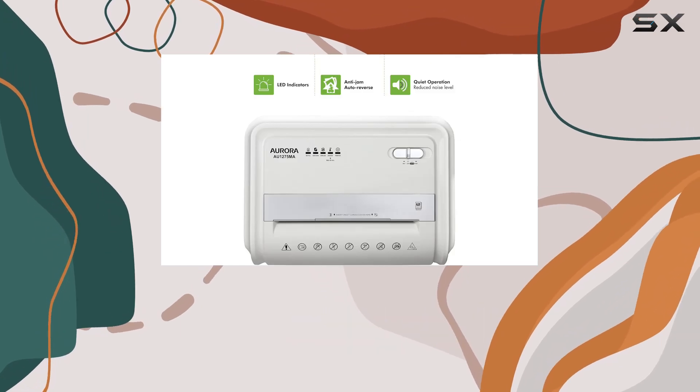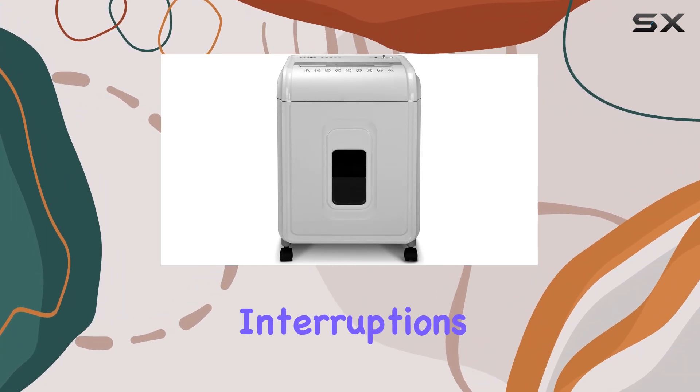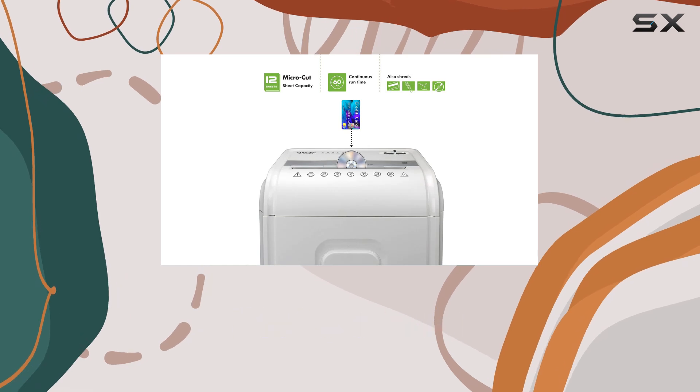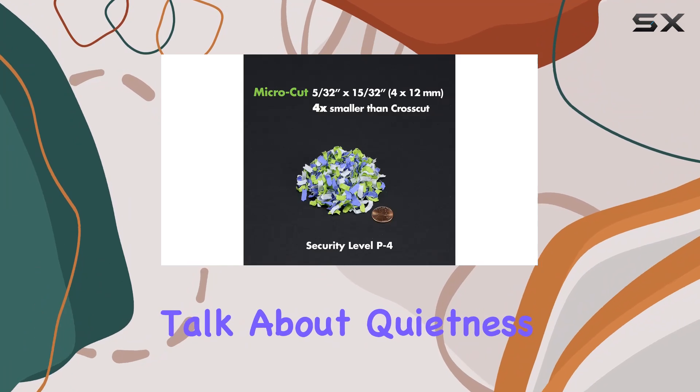What sets the Aurora AU1275MA apart is its non-stop 60-minute continuous run time — no more waiting for cooldowns or interruptions mid-task. Plus, its anti-jam auto-reverse feature kicks in to clear any paper jams, ensuring smooth operation every time.